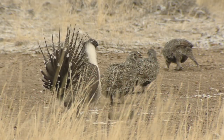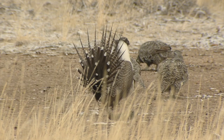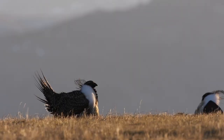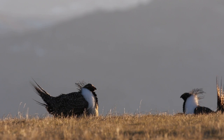Sage grouse hens are highly sensitive, so if there's a lot of human presence on or around a leck during breeding season, the hens may not even bother showing up. Don't make any loud noises or sudden movements. Also postpone your visit to a leck if the roads out to it are muddy.